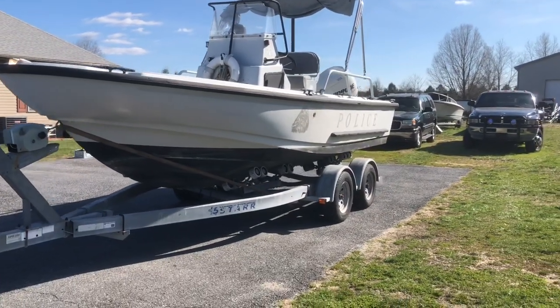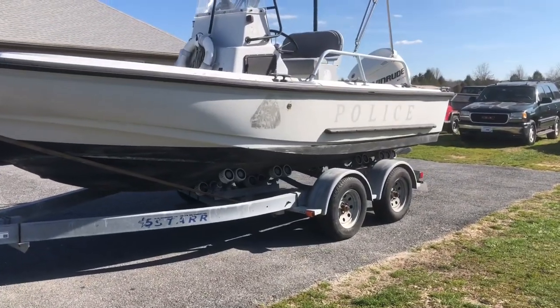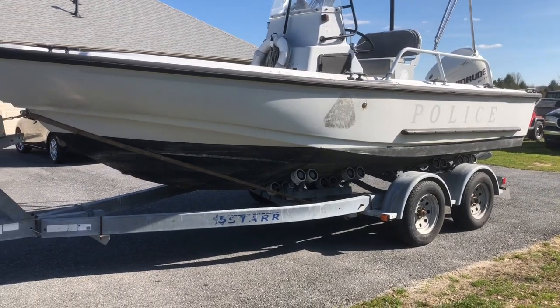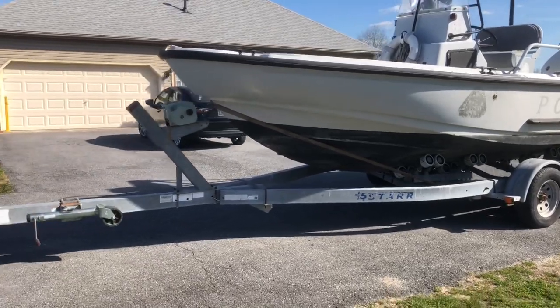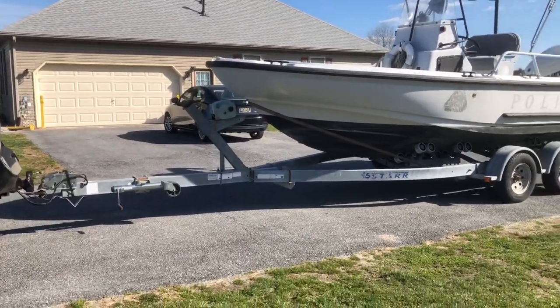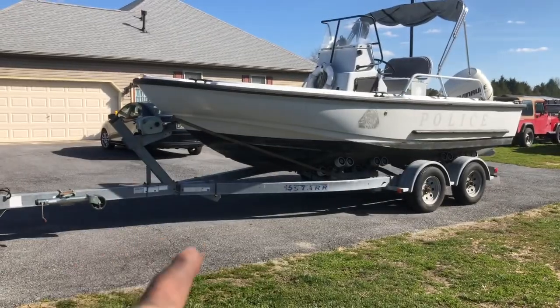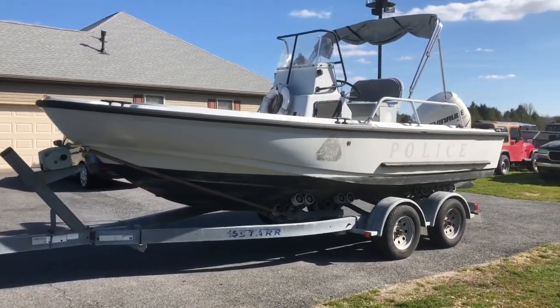I made it back with the boat — it looks good from a distance, but it does need a lot of work. That's what you get buying something unseen. So we'll start from the beginning: the boat is a 2002, the trailer is a 2007, and the engine is a 2006.